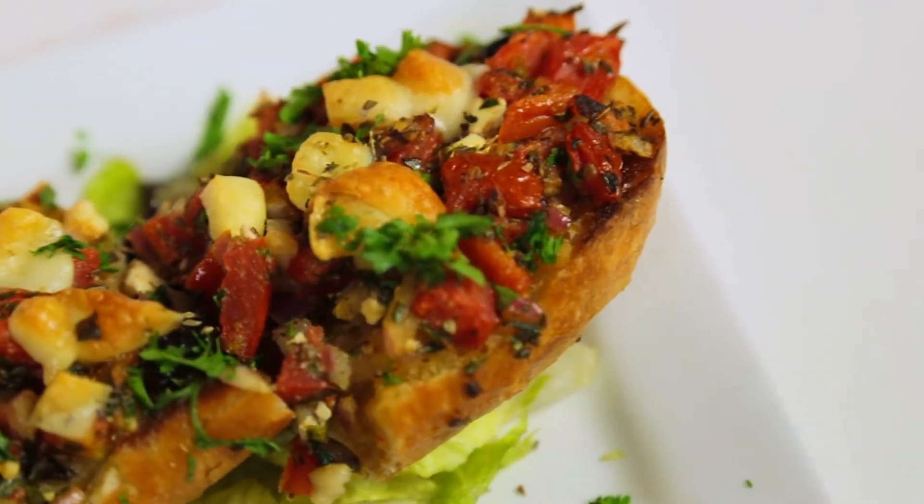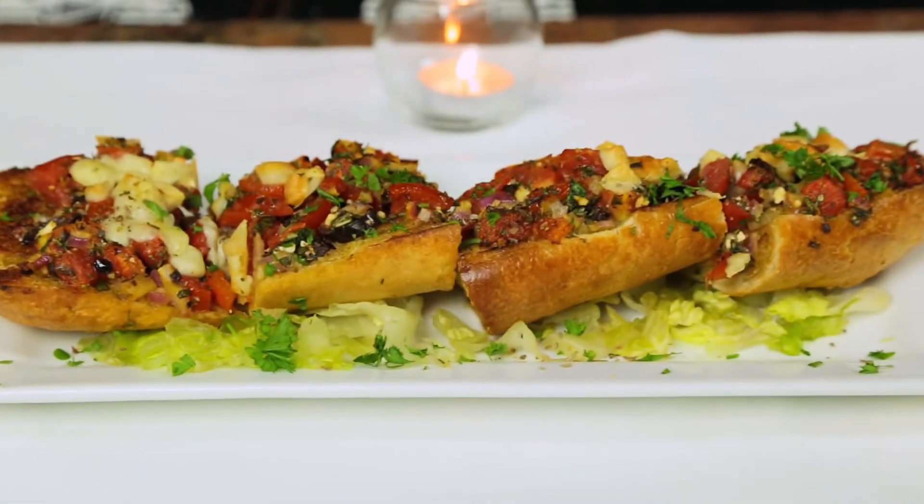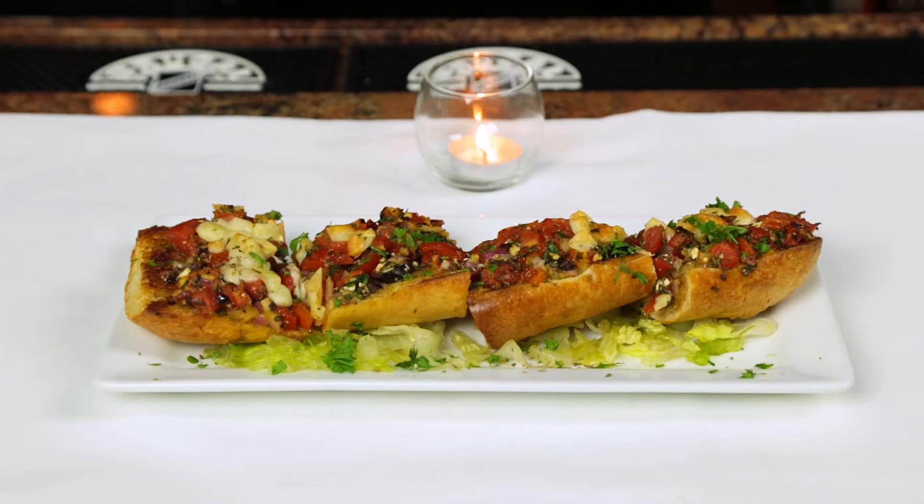We mix it all up. We toast the bread. We put a little bit of kefalograviera cheese and put it on top. We put it in the oven for five, six minutes. We drizzle it with a little bit of olive oil and a little bit of oregano, and that's it — ready to serve.